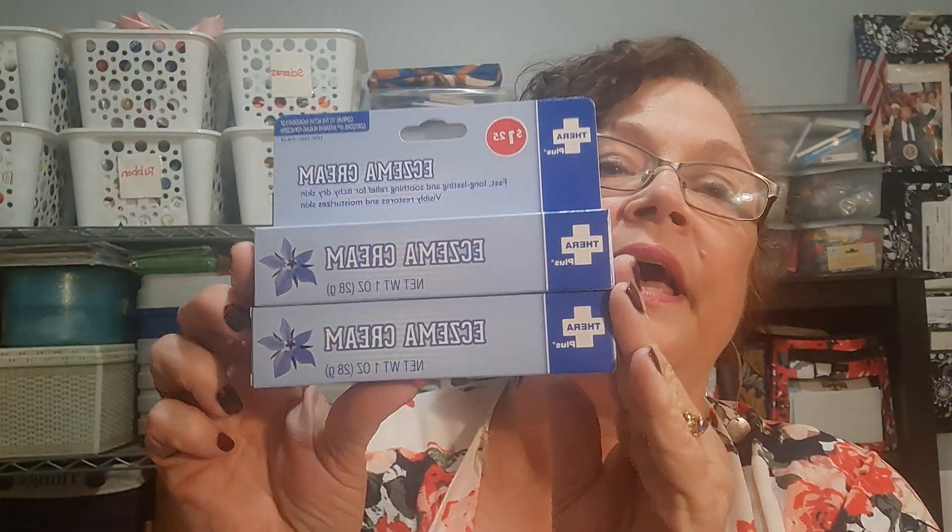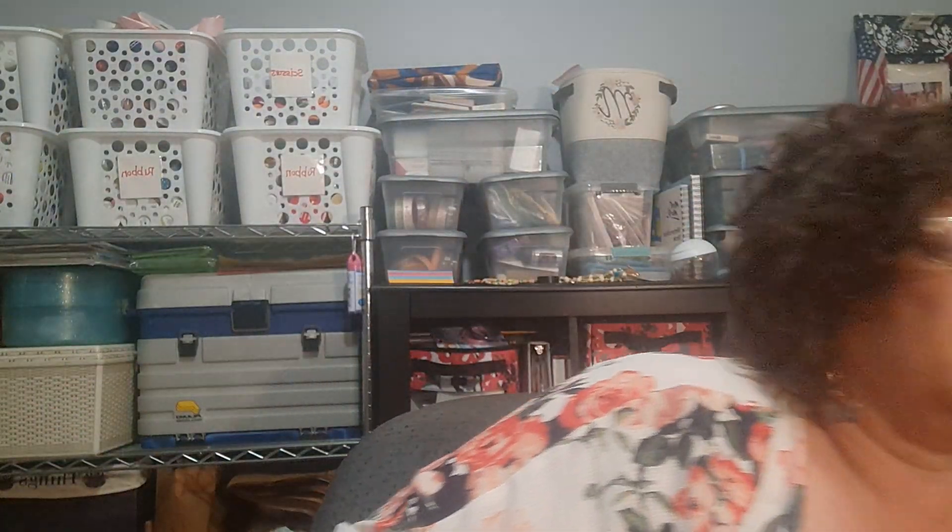This is the eczema cream. I have one spot on the top of my foot that has been itching me like crazy. It's not a bug bite or anything else — I've been scratching it till it's a sore. In my time of prayer, I feel the Lord directed me to get this. When I put it on my foot, it took care of it. So I got some more.